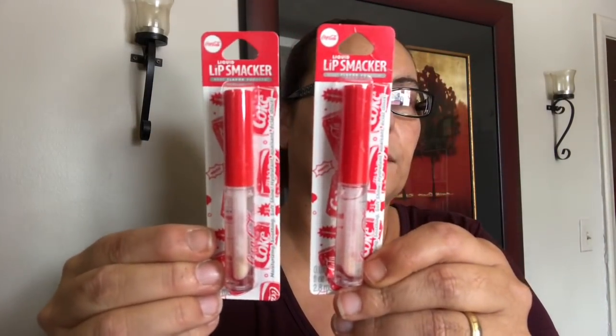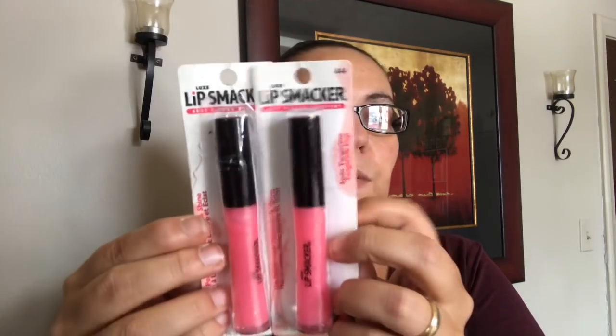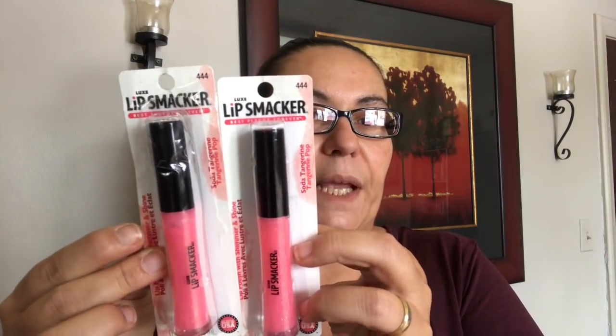My last items are new Lip Smackers. They had new ones — this one is a Coca-Cola flavor, and I picked up two of those. I also picked up the tangerine pop soda flavor and got two of those as well. These were new to me at my Dollar Tree.